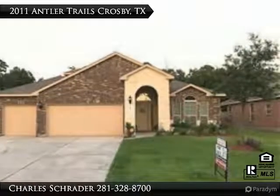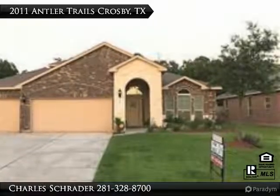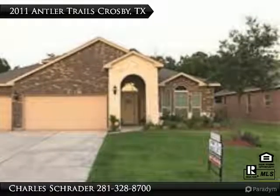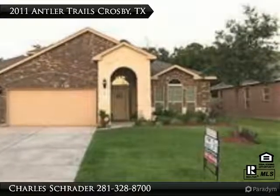Stunning D.R. Horton Home located in the highly sought after Deer Run Estates Subdivision. Four bedrooms, three and one half bathrooms. Three car garage with custom cabinetry.